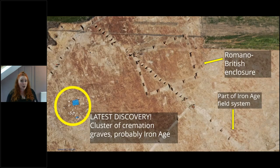Since we partially exposed the Roman enclosure, we have gone on to strip the area further. Our most recent discoveries have provided more tantalising insights, most significantly the identification of roughly 43 cremation graves and cremation-related deposits.